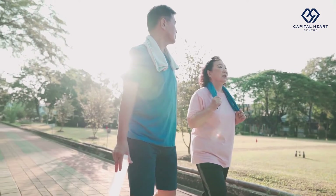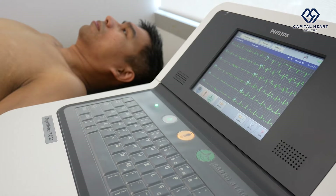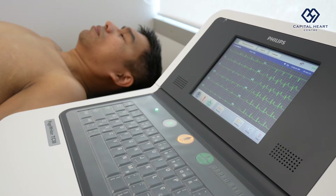An ambulatory ECG, as the name suggests, means that we are acquiring your ECG while you are out and about doing your usual activities. This is as opposed to a normal rest ECG, where you'll be typically in a doctor's clinic lying on a couch with the ECG acquired over 30 seconds.